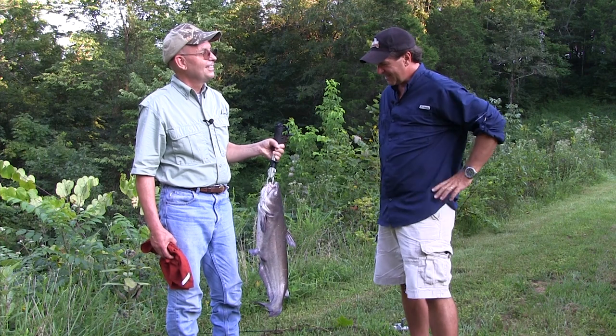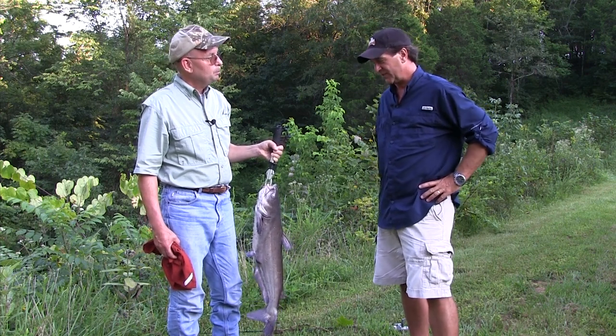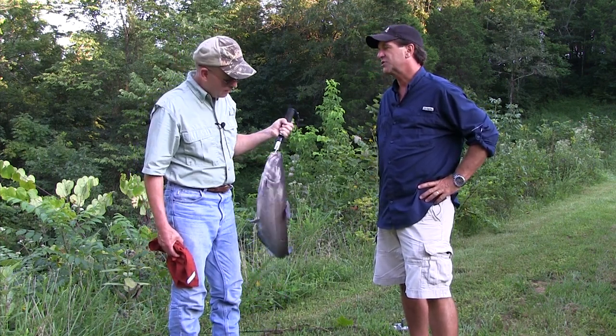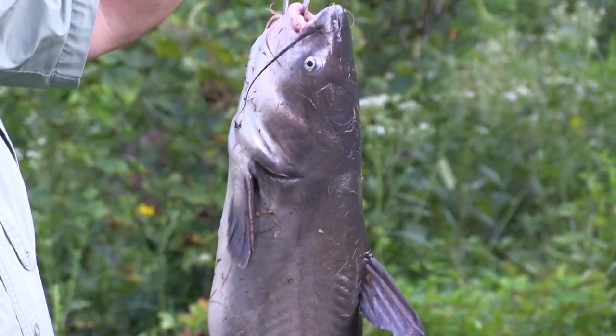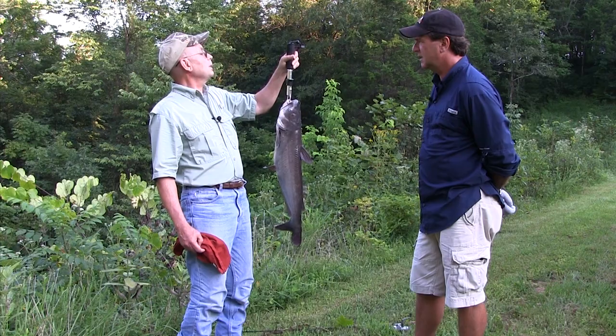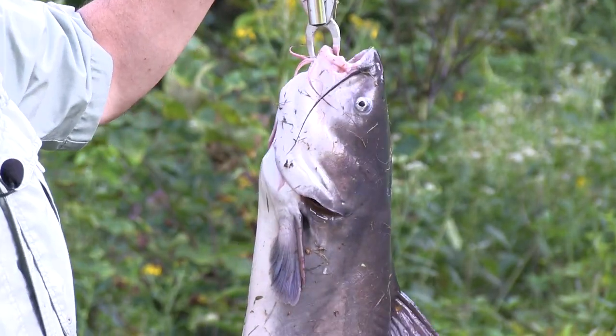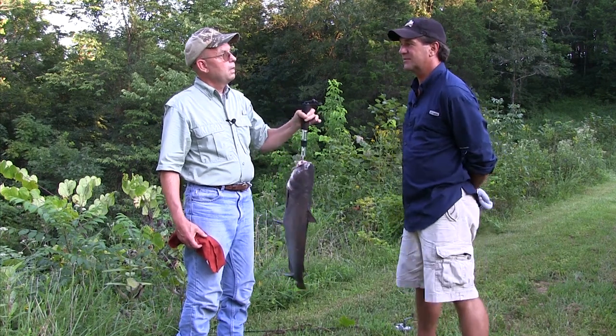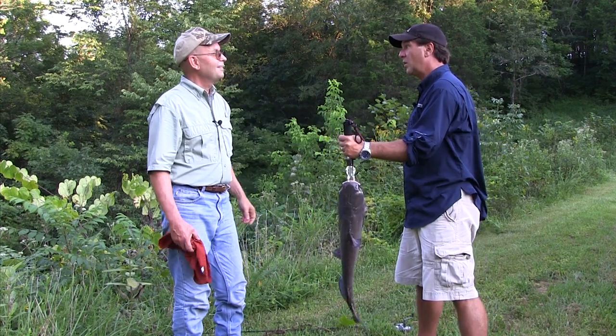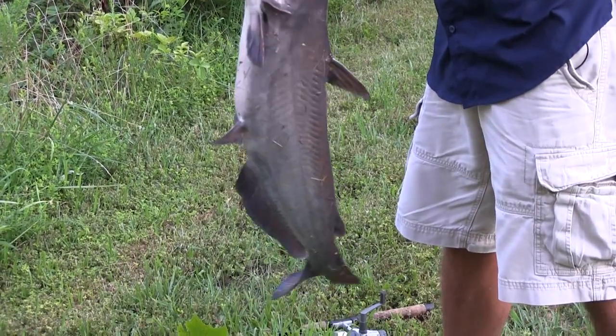This is to me the perfect size catfish for consumption — what would he weigh, four pounds? Three or four pounds? Let's look — it's about eight pounds! Wow, I tend to underestimate because I used to get a lot of pictures sent in. That's a nice, solid fish.